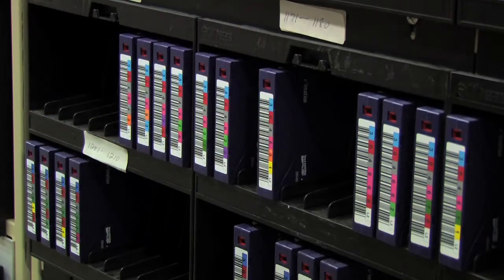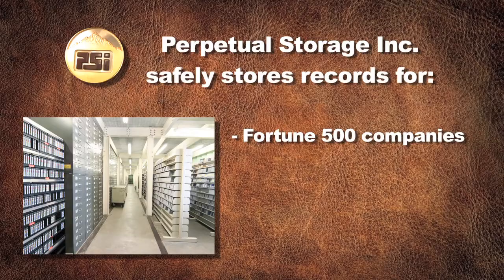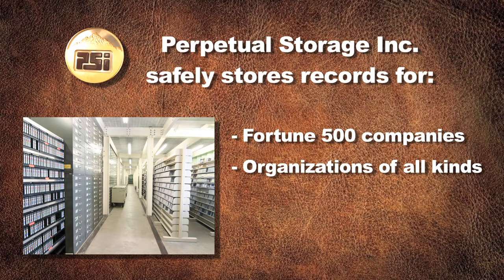Within the vault itself are safely stored the irreplaceable records of many Fortune 500 companies, organizations, sole proprietorships, and individuals.